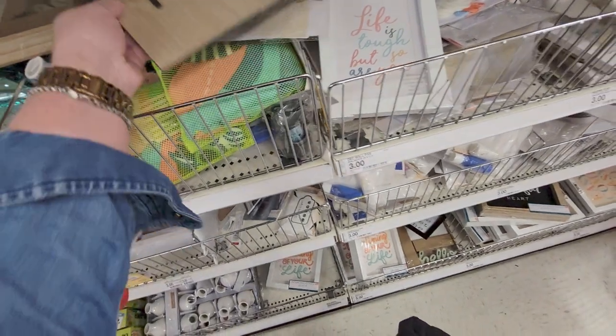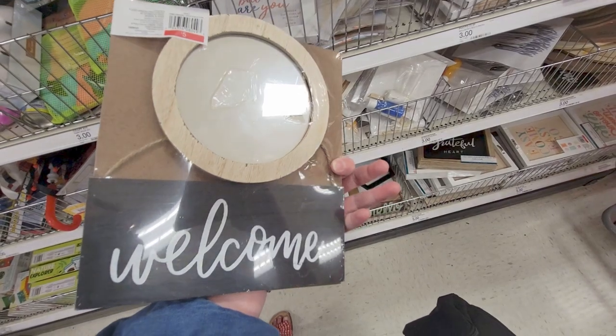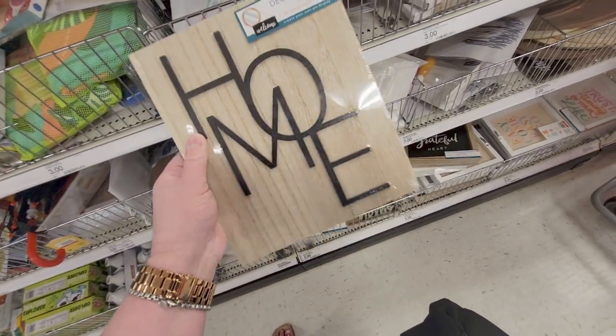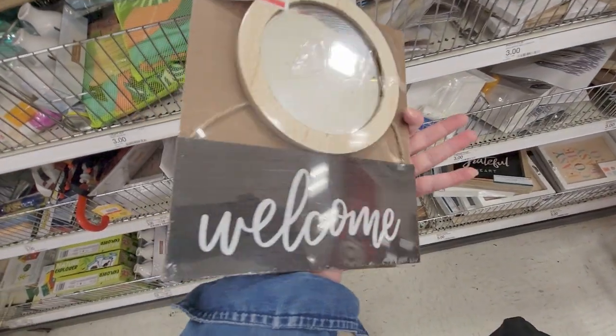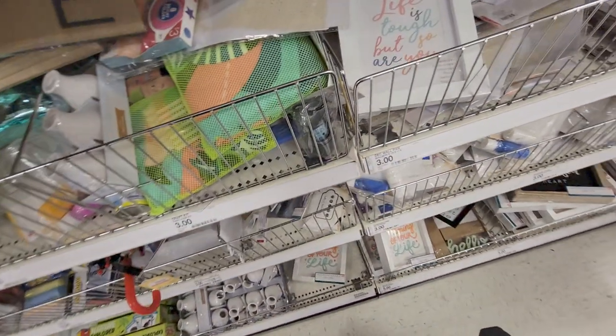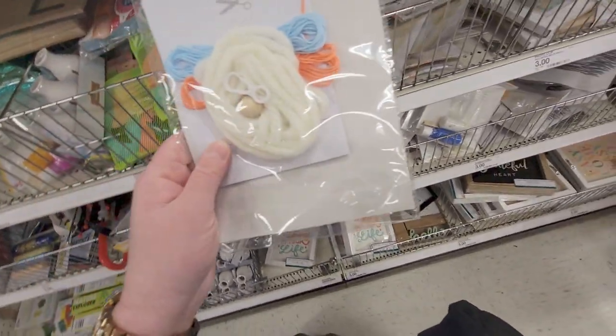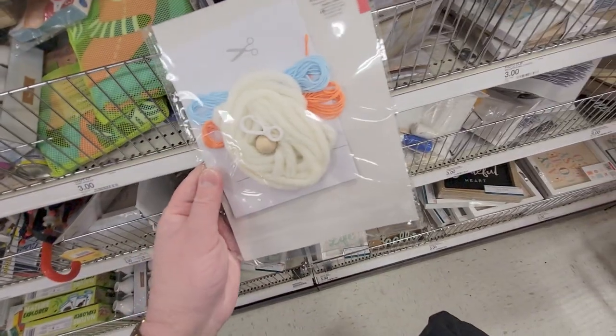This one is really adorable — a home decor pack. 'Welcome' — you get three pieces in there. I love this style, very modern, with a little jute string to hang it, a mirror, and a tassel craft kit for a dollar.